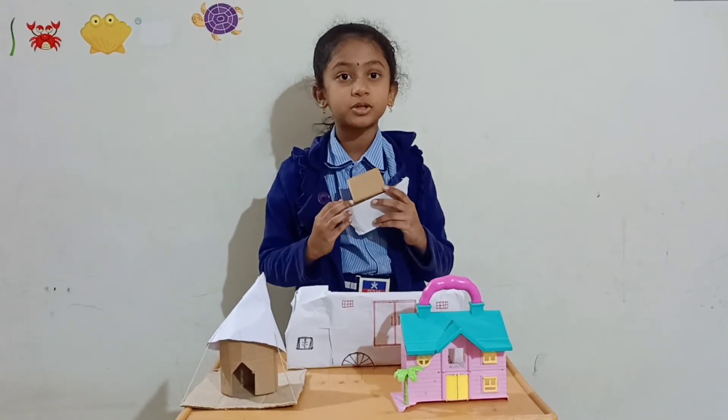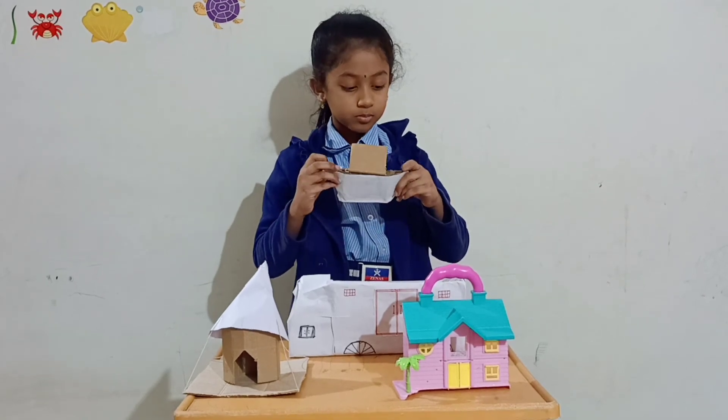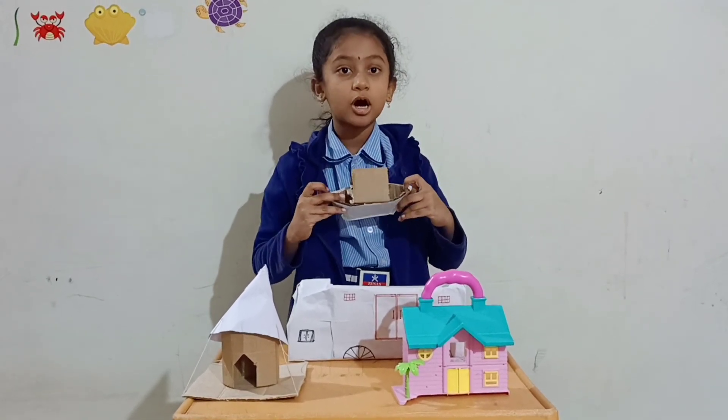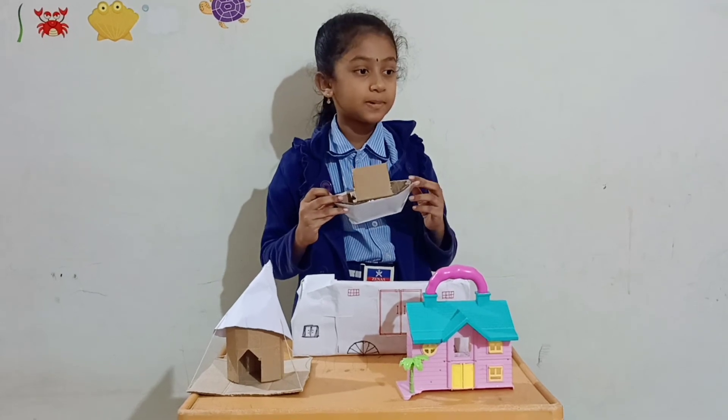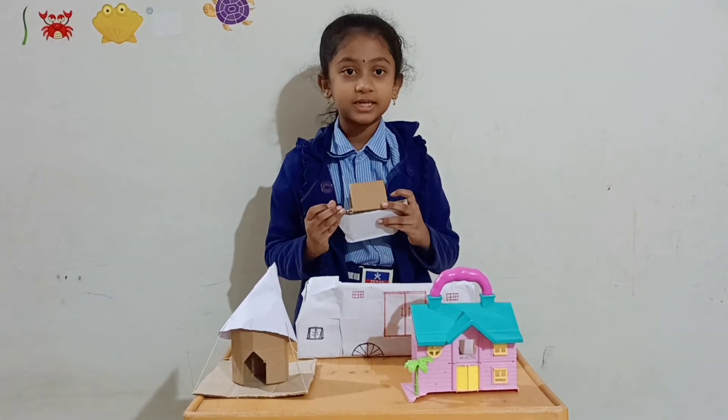This is a houseboat — a house built on a barge. Mostly we can see houseboats in scenic places and we can stay in a houseboat for 2-3 days.